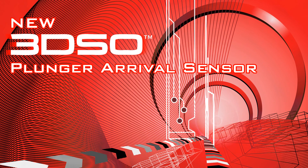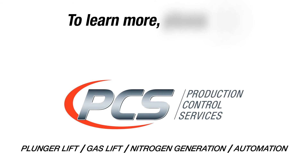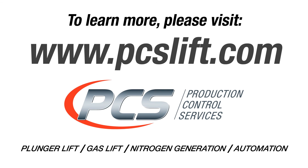When you consider these advantages, it's easy to see why the 3DSO from PCS is the world's most reliable plunger arrival sensor. To learn more about PCS and our complete lineup of well-optimization products and services, please visit us at www.pcslift.com.